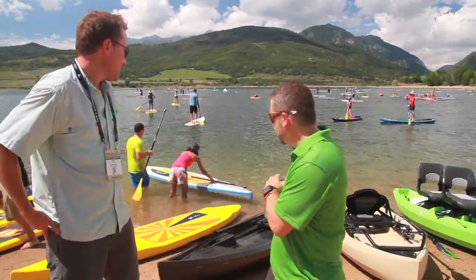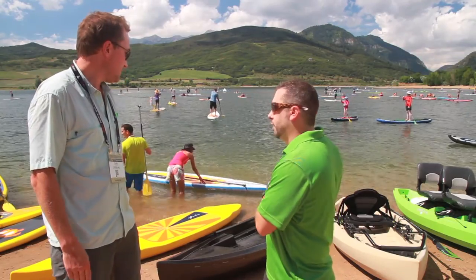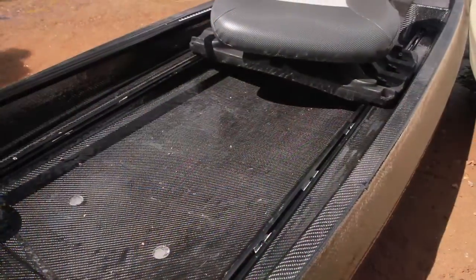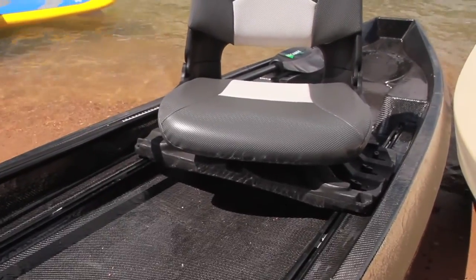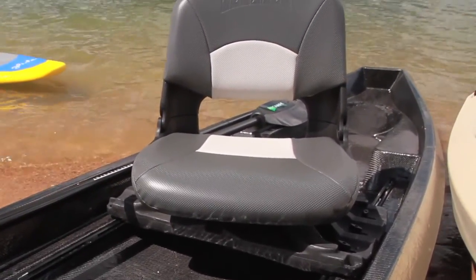A couple quick things that I noticed is you lowered the mounting surface there for the seat. You're going to have less wind trouble with all that paddling in open water. They lowered the gunnel three inches and then lowered the seat down about the gunnel height, so it's a real low profile — you won't have much wind resistance and won't get blown around much on the water.